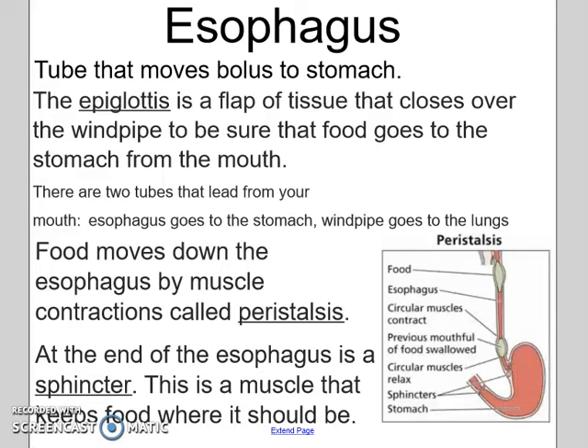So even if you eat upside down, your food would end up in your stomach. At the end of the esophagus there's a sphincter, which is a muscle that keeps the food where it should be, so once it gets to that point it's not going to go in reverse. There's also an epiglottis, a flap of tissue that's going to close over your windpipe to make sure that your food goes the right way.